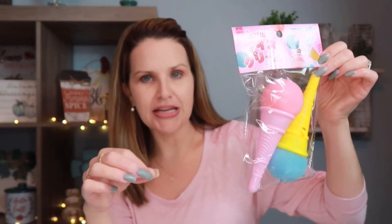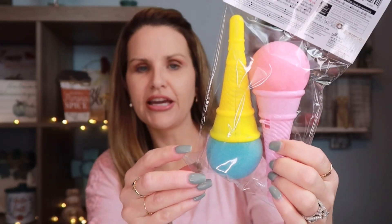Something else I've picked up a couple of times from Daiso — my kids love them. They're so old school, reminding me of my childhood. It's like a little ice cream cone with a switch you flick and a foam piece pops out on a string. The kids can play and pop them at each other — they have a lot of fun with these.